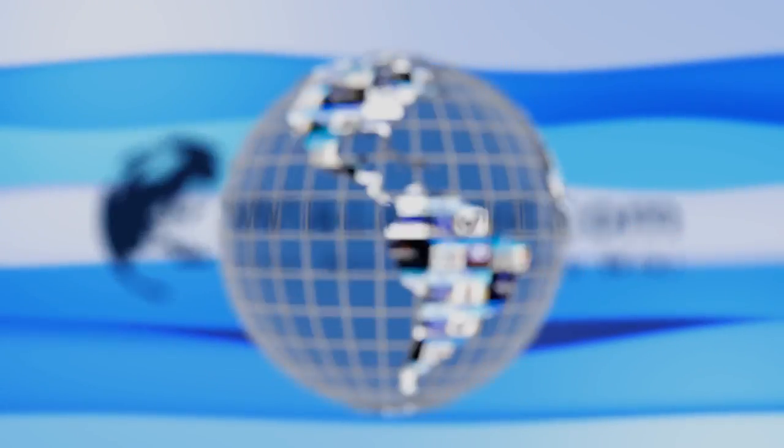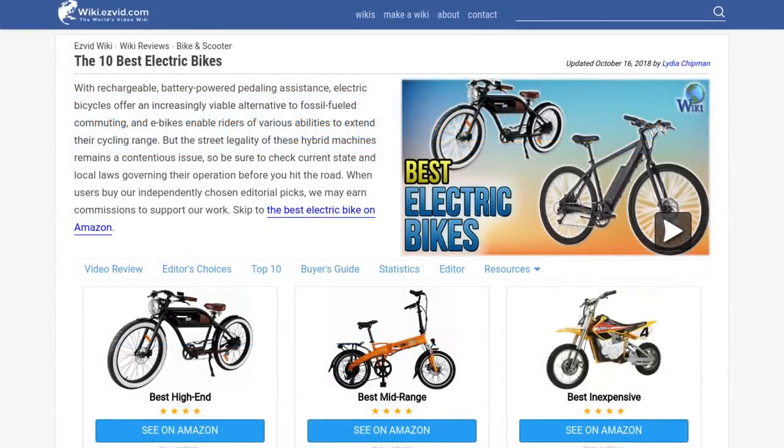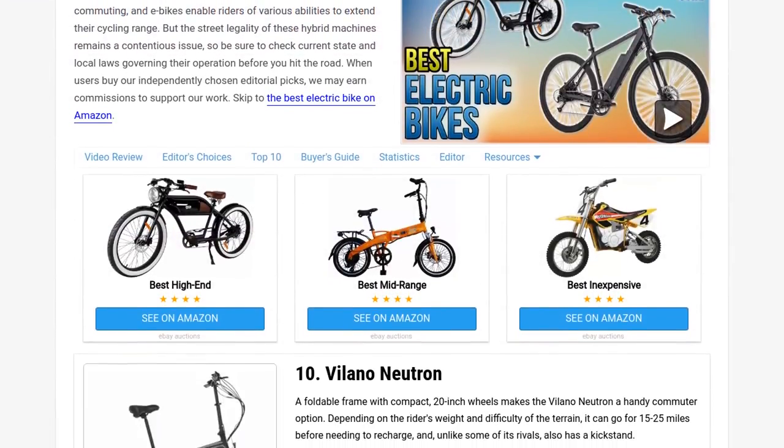Our newest choices can only be seen at wiki.easyvid.com. Go there now and search for electric bikes, or simply click beneath this video.